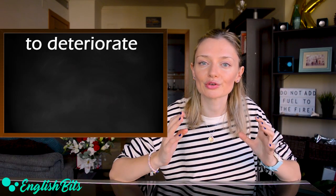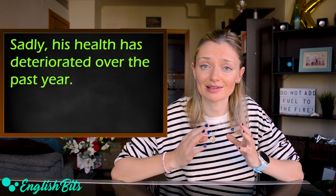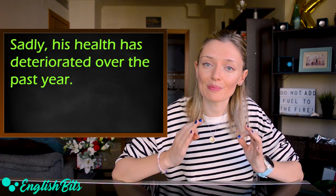Now let's move on to the third verb, 'to deteriorate.' For example: sadly, his health has deteriorated over the past year.